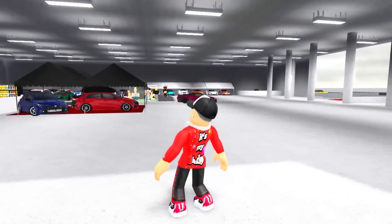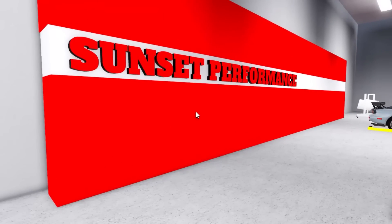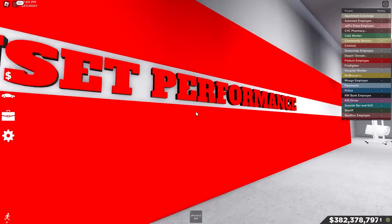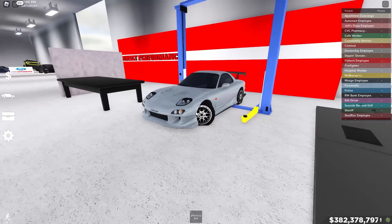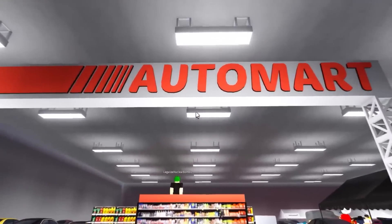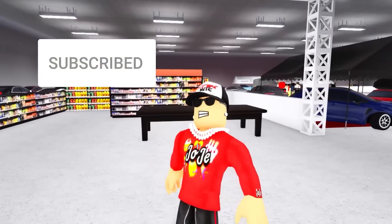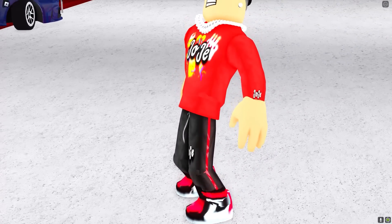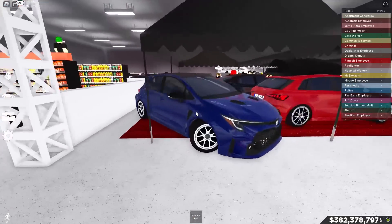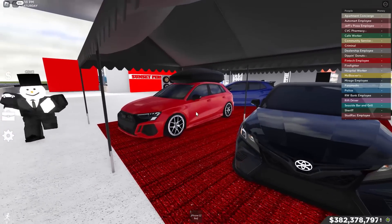If we take a look at this entire venue, we could see there's so much. Starting off right here it says Sunset Performance — we got a car being upgraded right here, we got the dyno right here with the fans, that is insane. We got Auto Mart right here if you want to buy some oil or blinker fluid for your car. Also, buy the merch — the link is down below in the description.